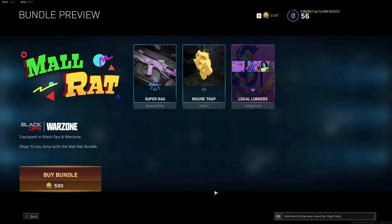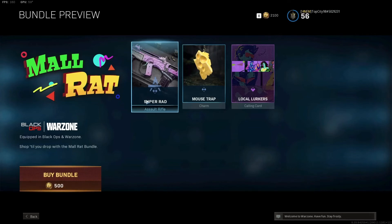What is up guys, welcome back to another Black Ops Cold War video. Today we are going to be showcasing the Mall Rat Thomas bundle. This bundle is only going to cost you guys 500 COD points. I enjoy making these videos because a lot of people buy the battle pass and end up with a few hundred COD points left over at the end of the season and want to buy something to stand out — something not everybody else can earn.